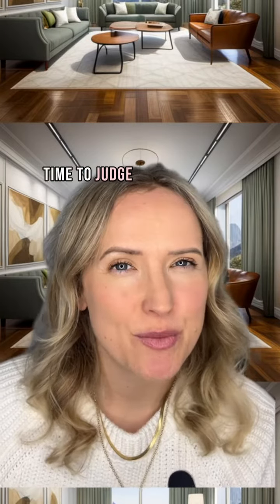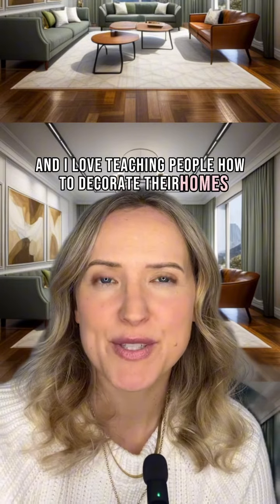Time to judge more AI designs. I'm Laura, a professional decorator and I love teaching people how to decorate their homes.